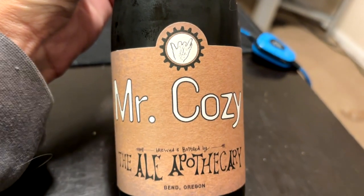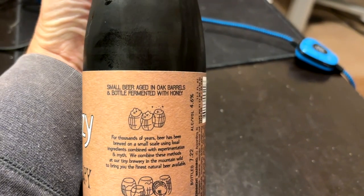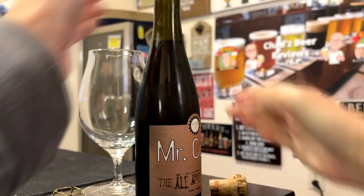Tonight's beer is another beer I got on Tavor. This one is called Mr. Cozy from the Ale Apothecary out of Bend, Oregon. It doesn't really say anything about it on the bottle — it just says small beer, aged in oak barrels, and bottled for a minute with honey. It's 4.6 ABV and was bottled July of 2022, so it's like a year and a half old.